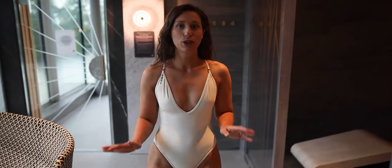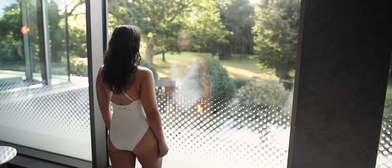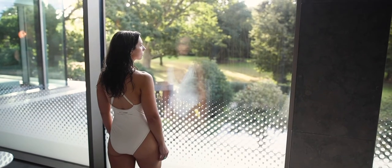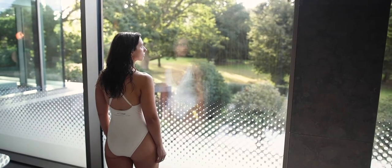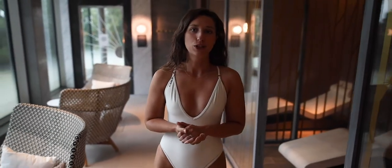So the spa is split over two levels and we're currently in the whisper room which has panoramic views over Sopper House. The level below us is the garden room and that leads to the outside area which has a hydrotherapy hall and jacuzzis.